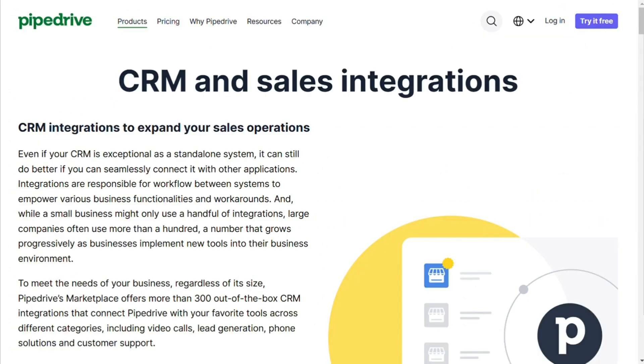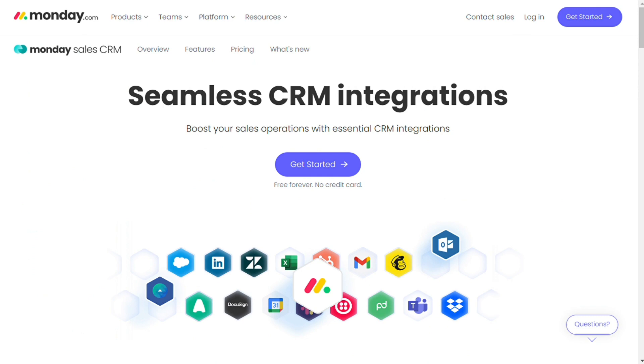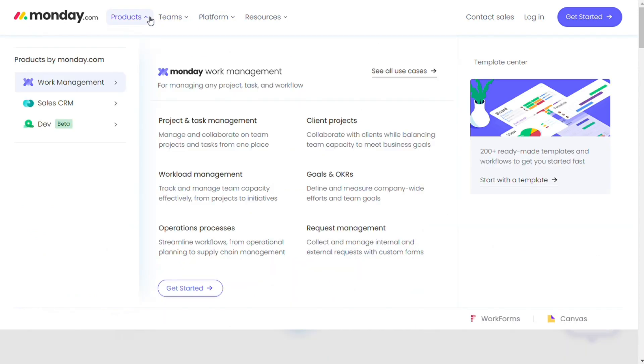For integrations, they improve the capability of a CRM and allow you to connect with your favorite applications. Pipedrive integrates with over 350 solutions across categories such as accounting, email marketing, phone solutions, customer support, and video calls. If you can't find the integration you need, you can build one using their open API. Monday also has a vast category of integrations, including popular ones such as Twilio, Aircall, Slack, Gmail, and Zendesk, and also supports custom integrations via open API. In terms of integrations, Pipedrive wins with more than 350 compared to Monday.com's 50. However, Monday.com offers a solid set of basic integrations that small businesses can use to stay competitive.